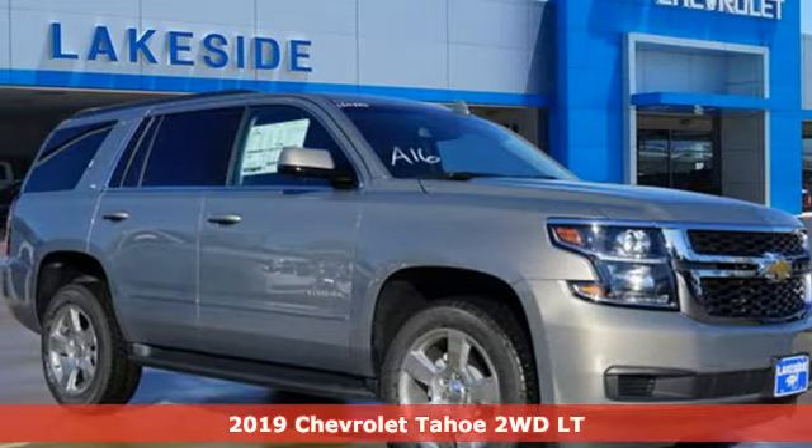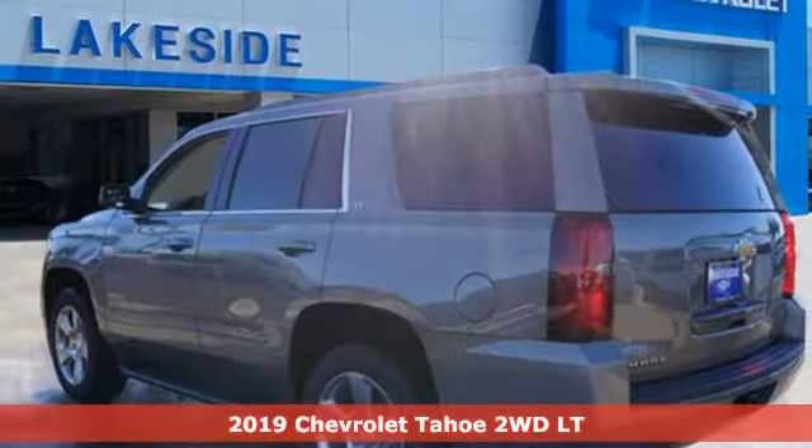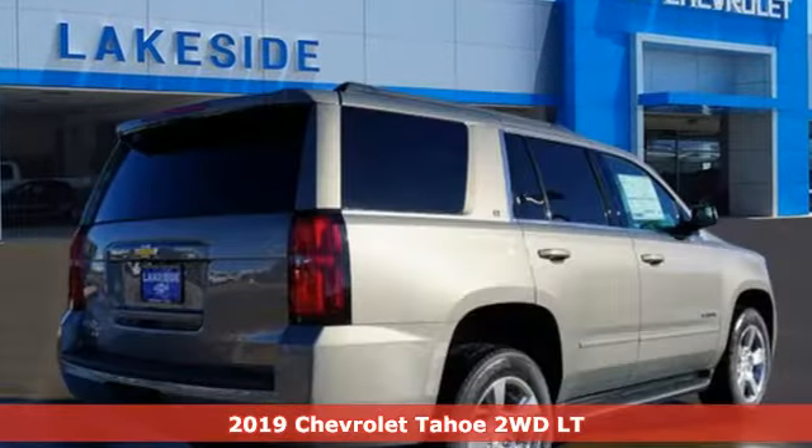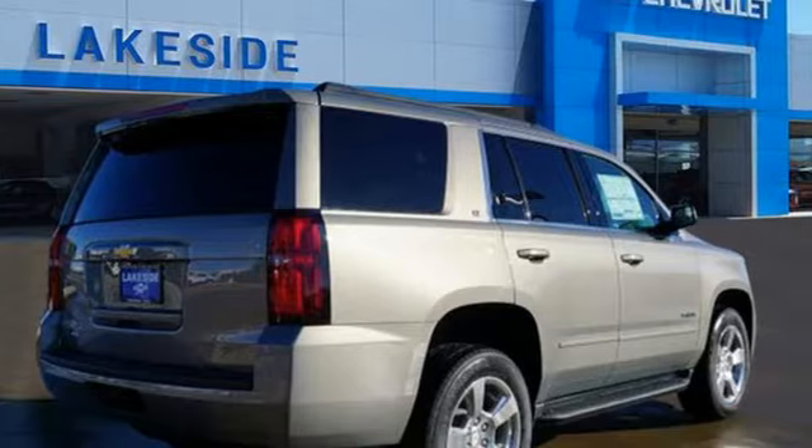Here's a new 2019 Chevrolet Tahoe. There's more than a century of ingenuity and significance in every Chevy. And get ready for an impressive combination of features.